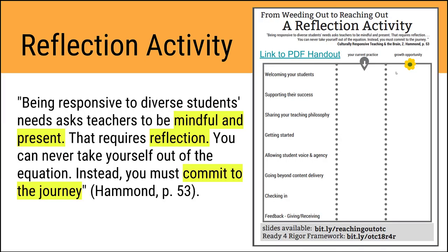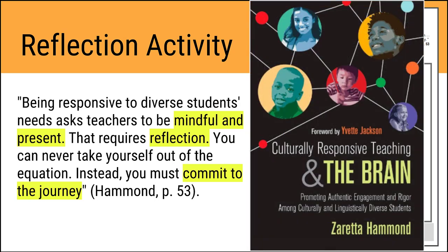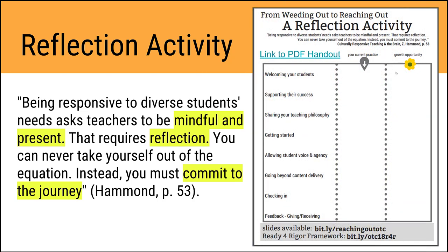As we go through our presentation, we'll be sharing several quotes from Zaretta Hammond's book, Culturally Responsive Teaching and the Brain: Promoting Authentic Engagement and Rigor Among Culturally and Linguistically Diverse Students. Here's one quote: being responsive to diverse students' needs asks teachers to be mindful and present. That requires reflection — you can never take yourself out of the equation. Instead, you have to commit to the journey. We've provided a PDF handout you can use as a tool to begin that journey.